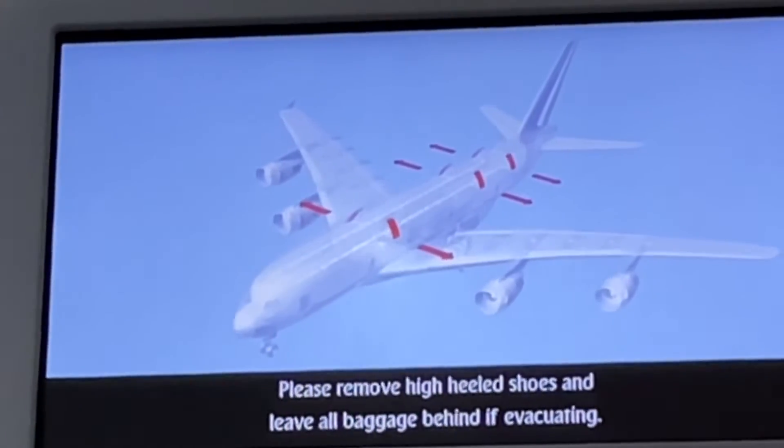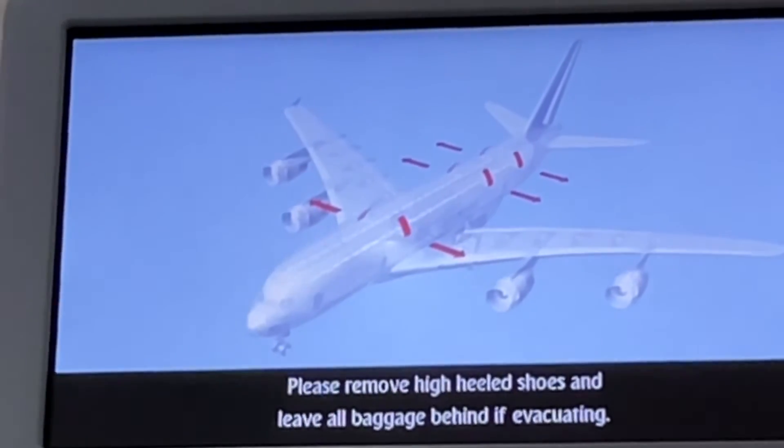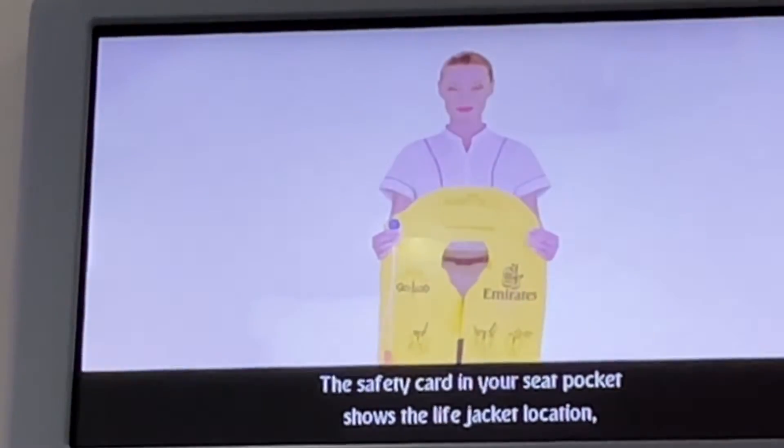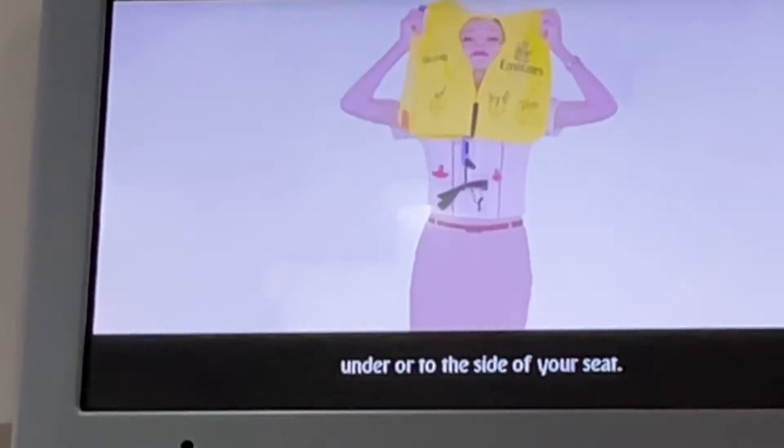Please remove high-heeled shoes and leave all baggage behind if evacuating. The safety card in your seat pocket shows the life jacket location under or to the side of your seat.